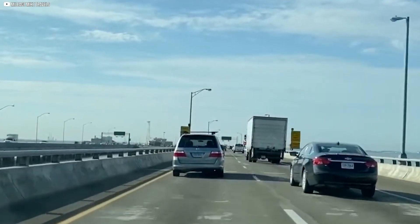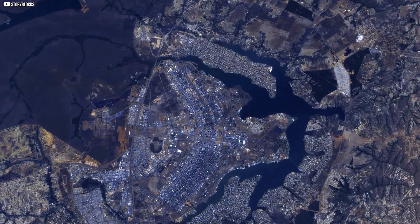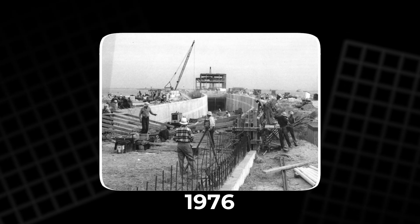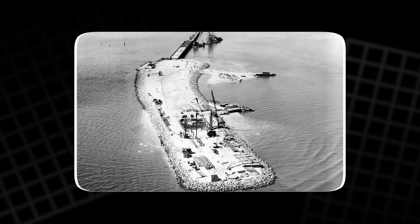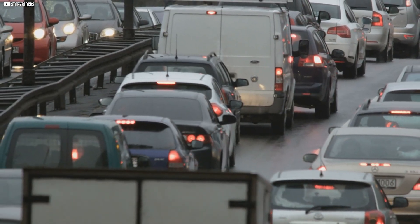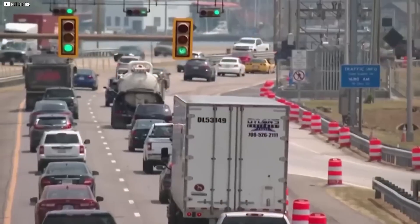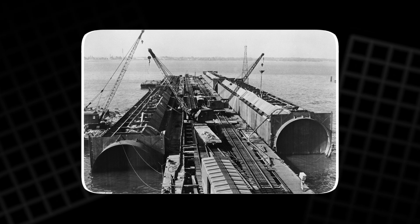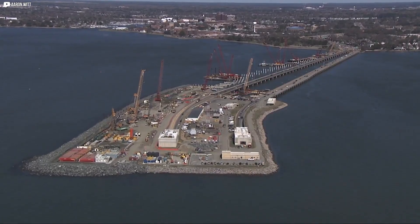The Hampton Roads Bridge Tunnel has been breaking ground since day one. In 1957, it became the first tunnel in the world to connect two man-made islands. In 1976, a second tunnel was added to handle more traffic. Back then, the system could support around 60,000 cars a day. Today, it sees more than 100,000 on busy days. Traffic kept growing and so did frustration. Studies were conducted for over 20 years before it became clear: a major expansion had to happen.